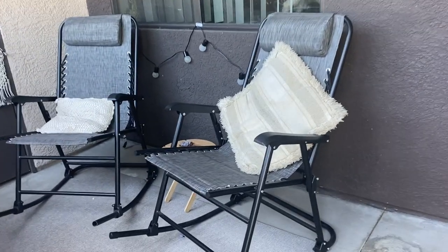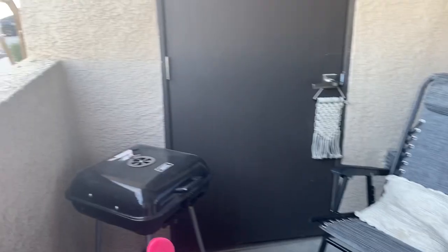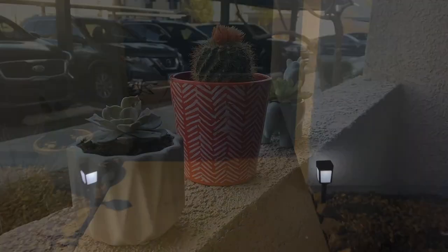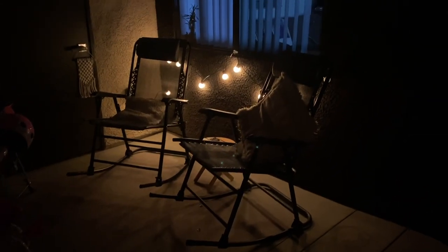I do want to add more plants but time will come — we've only been here two or three months, so whatever. Look at the stain, it's so bad, whatever. Look at my cute little succulent, look at my cute little cactus. Here I am showing you the outside of my apartment during nighttime — what a vibe! Let's chill here together, let's talk.